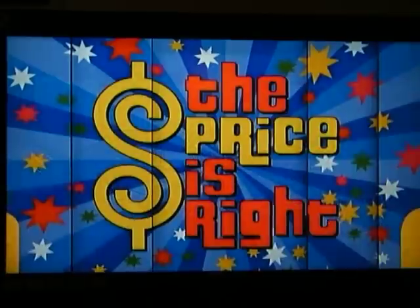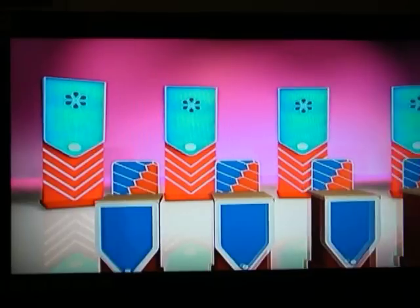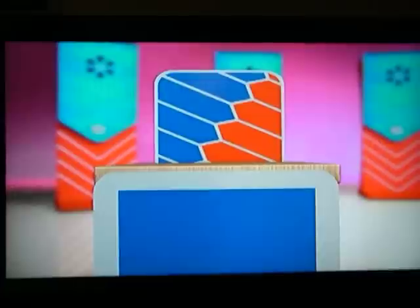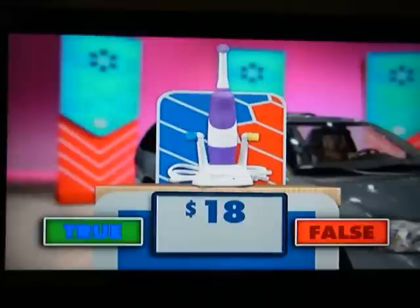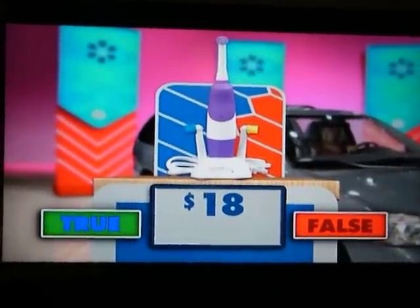That's what I want! You're going to play 5 Price Tags. We'll show you a series of prizes and you tell us whether the price is true or false. The number of chances that you receive to guess the right price is dependent on the number of times you guessed correctly.